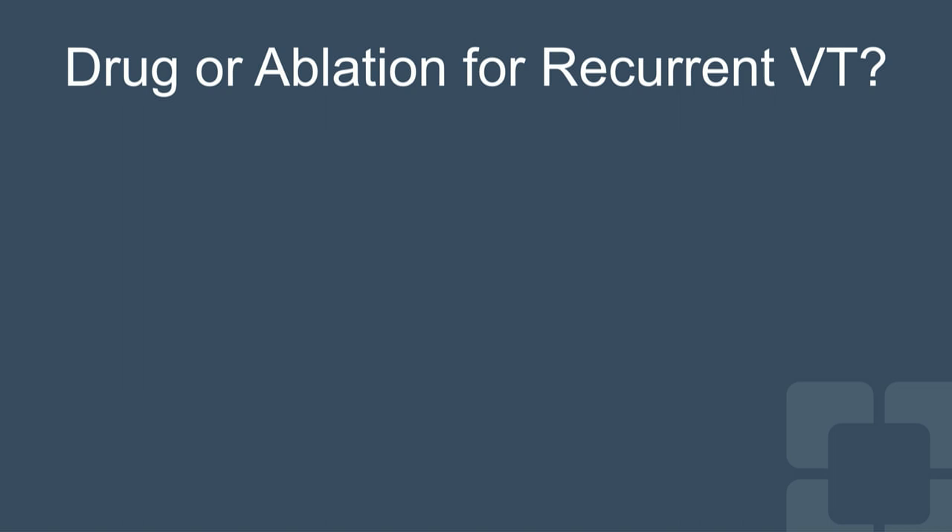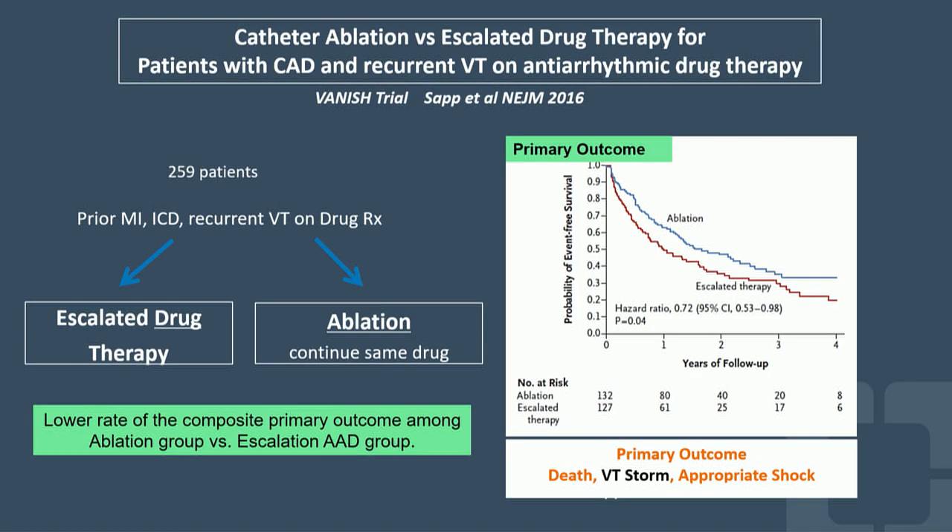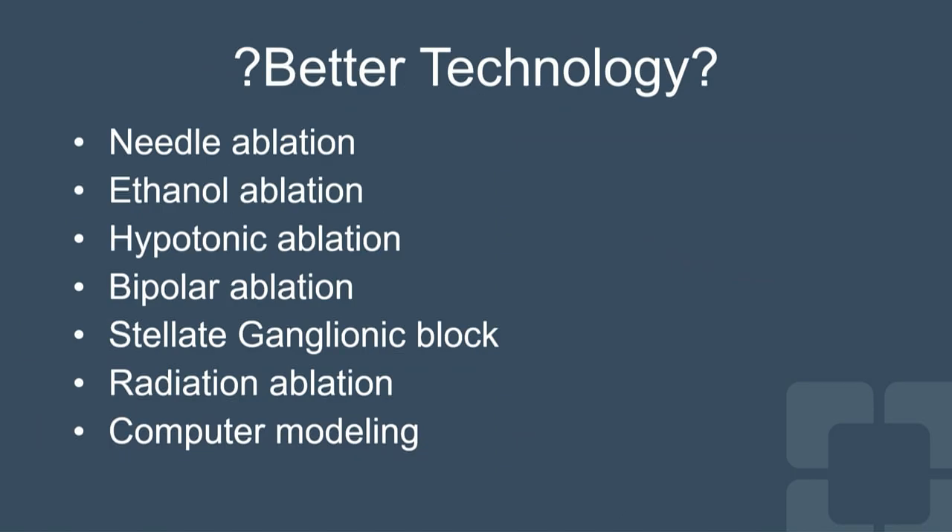What role do drugs play in patients with recurrent VT who have already had VT ablation? A study randomized patients with an ICD and recurrent VT despite amiodarone to either escalation of drug therapy — increasing amiodarone dose, adding mexiletine, or switching medications — versus catheter ablation. The ablation group had a lower rate of the composite primary outcome of death, VT storm, and appropriate shock, but this was mainly driven by reduction in VT storm and recurrent VT rather than a reduction in death.